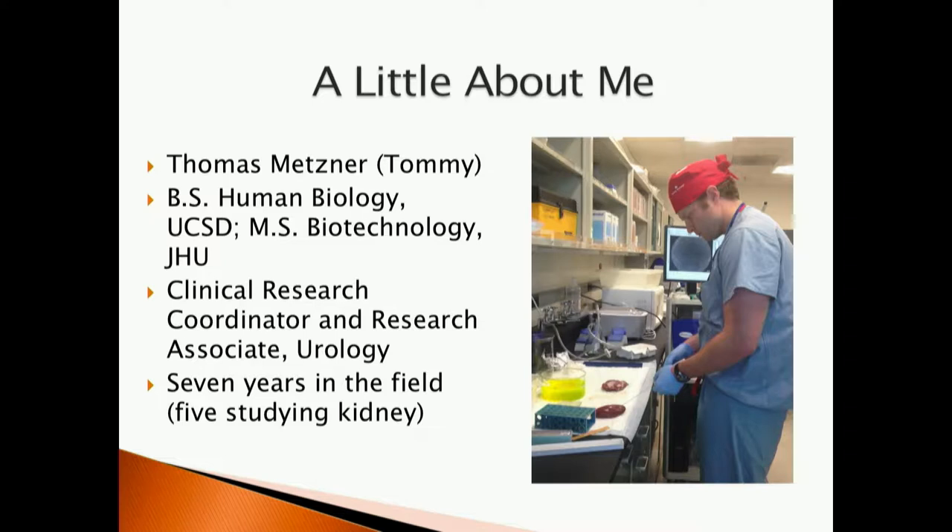I'm a clinical research coordinator and research associate. What I do is write and maintain clinical research protocols that allow us to conduct human subjects research here at Stanford. I write the protocols, I communicate with the Stanford Institutional Review Board, I consent patients, maintain clinical databases, and as a research associate, I also help develop novel science geared towards understanding kidney cancer. I run some experiments myself, help troubleshoot assays, analyze data, et cetera. I've been doing all this for seven years in total with five years committed to kidney cancer.